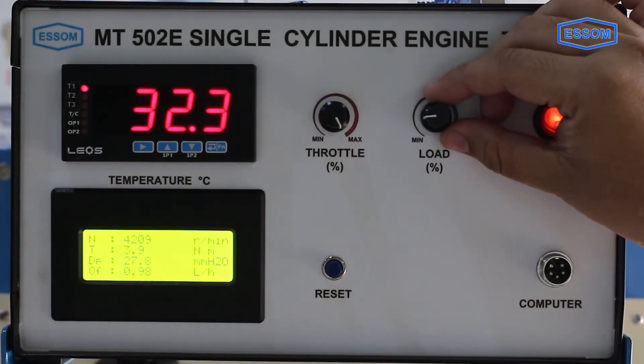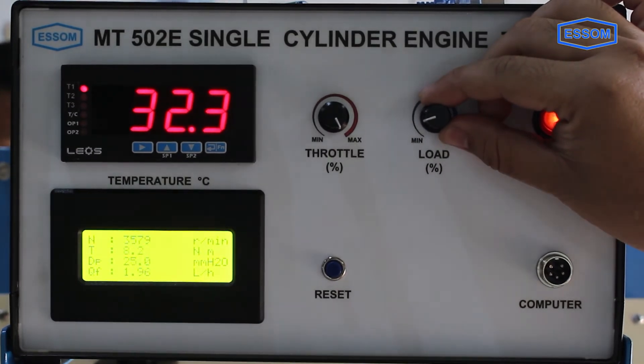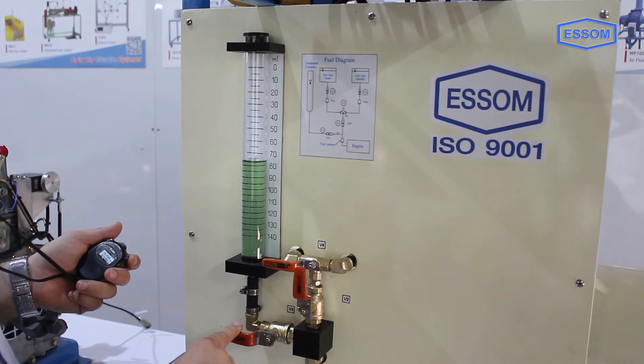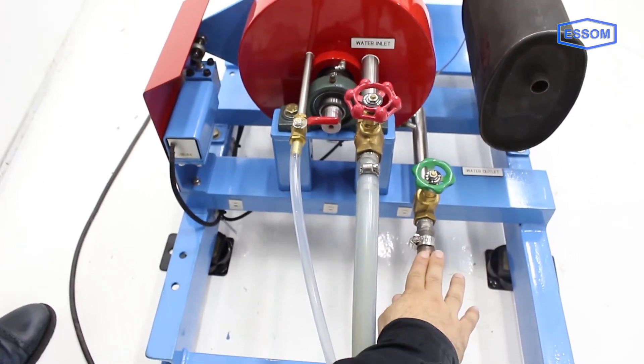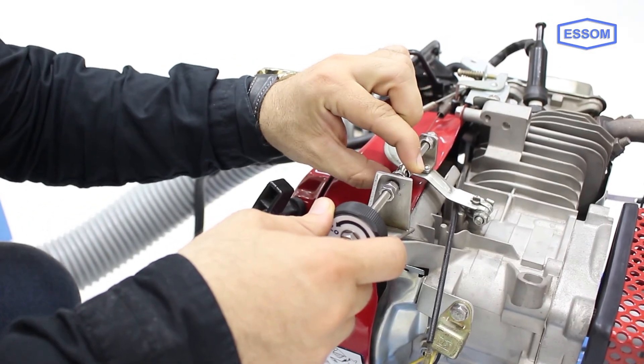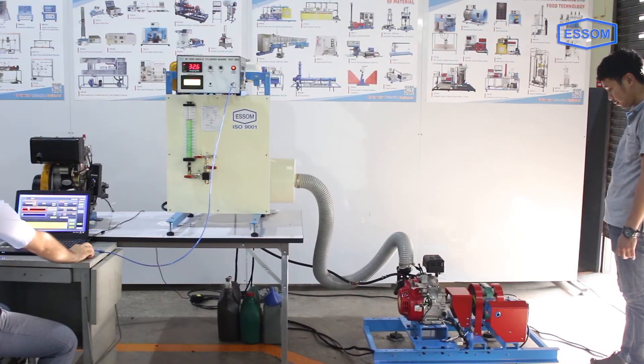Instruments are provided for measurement of dynamometer torque and speed, fuel flow rate, airflow rate, and temperatures. Dynamometer load and engine throttle are manually controlled. The fuel tank and the air box are on a stand next to the engine.